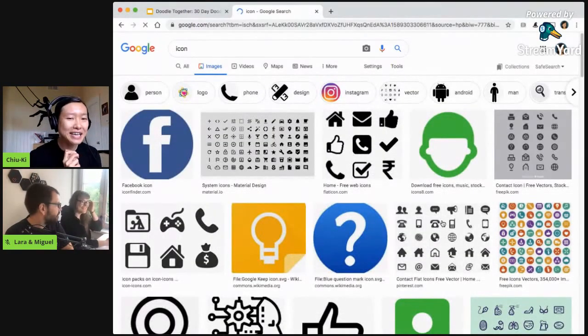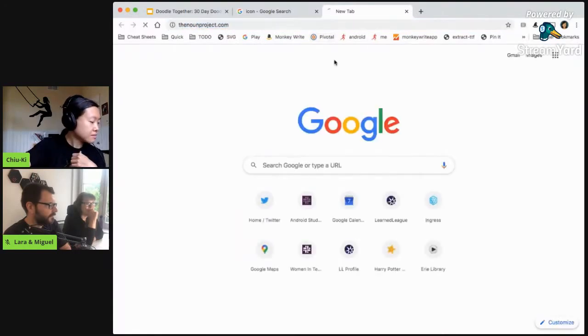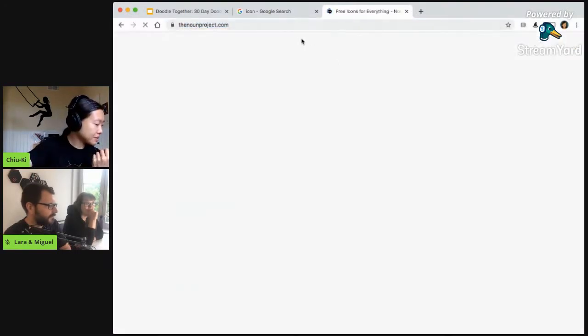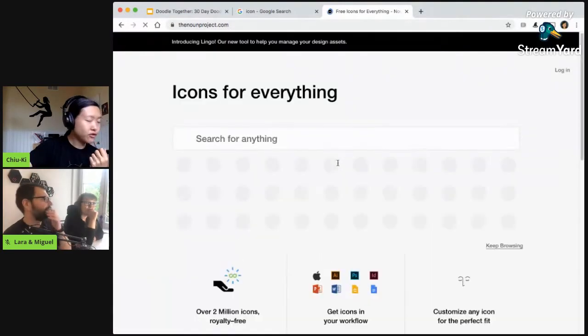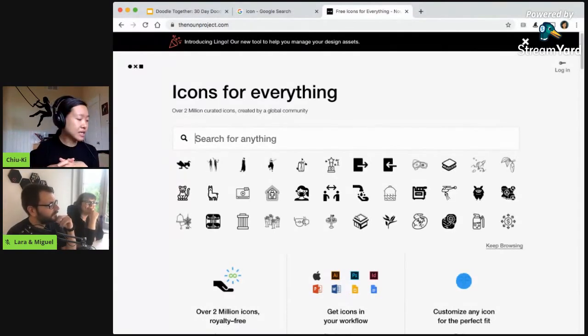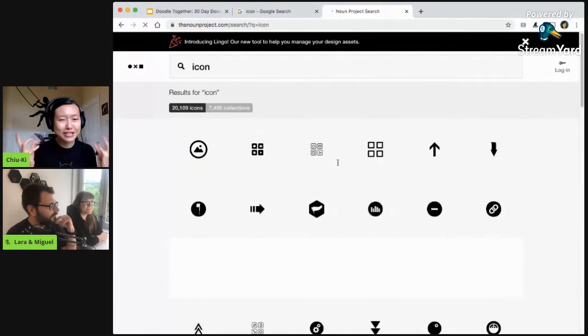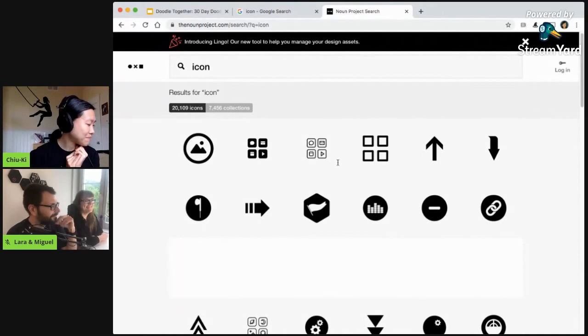Yeah, that's what I expected — either one icon or a row of icons. I'm going to try the Noun Project and see if it gives me something more interesting. If you don't know the Noun Project, I love it — it's a collection of icons. The reason I like it is because icons are very simplified drawings, so if I'm sketchnoting I need something quick to represent a concept. But searching for 'icon' on a site that serves icons is a bit circular.